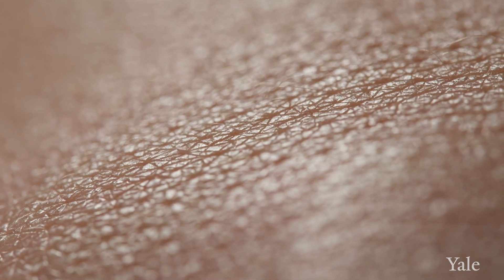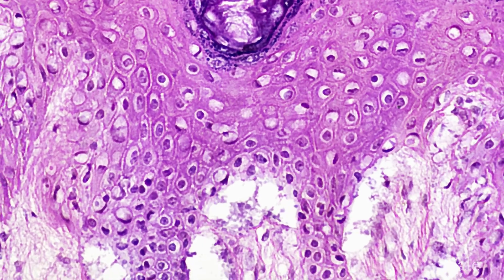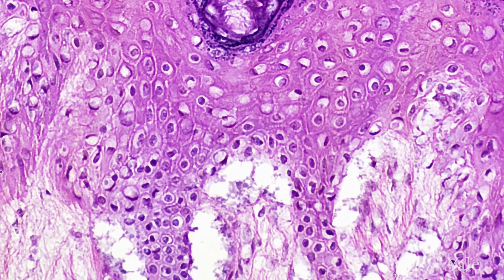The epidermis is very, very thin — only about the thickness of a sheet of paper, so less than one millimeter thick. There are a lot of cells packed in there doing the important job of protecting your body from the external environment. There are keratinocytes, which are the most common cells, and they start at the bottom, the basal layer.